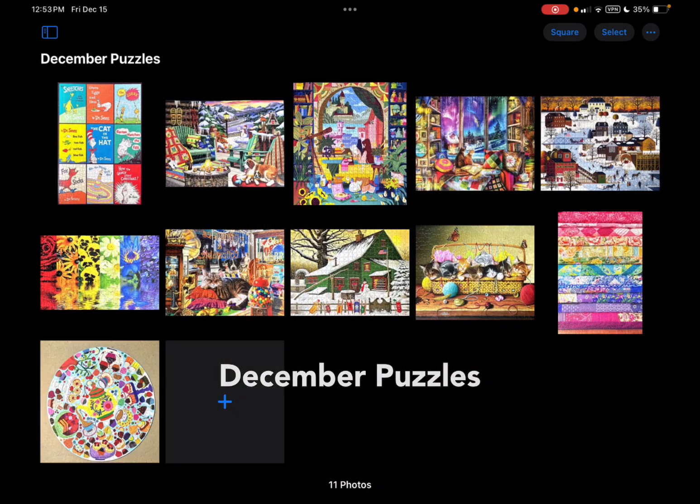Hello and welcome back to my channel. I thought I would do something a little bit differently. What I am going to do in this video is show you a mid-month check-in to see what I have gotten done so far during this month of December. So we are at the halfway point in December and I have completed 11 puzzles.